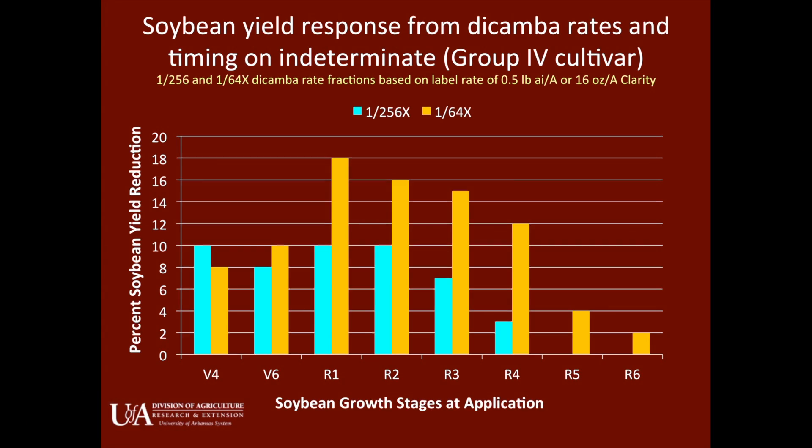The question is how much yield loss? Some work done at the University of Arkansas would suggest — and it somewhat depends on the rate — but if you look at a fairly low rate, which is what we assume with a drift event, like 1/256th of the half pound rate, you're seeing roughly 10% yield loss if they get drifted on or exposed to dicamba in that R1/R2 growth stage. And right where a lot of these beans were, unfortunately, was in full flower.